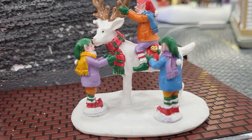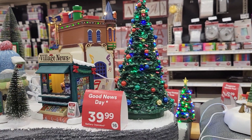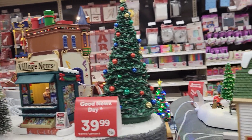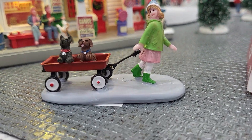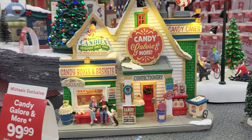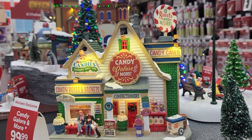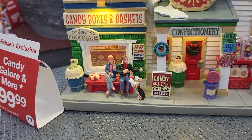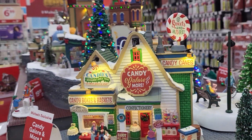We have kids on a reindeer and a big lit tree — I love that one, I need that for my entryway to my home. Here's a little girl pulling a dog in a wagon. And here's Candy Galore and More — quality candies devoured since 1948. It's lit up.